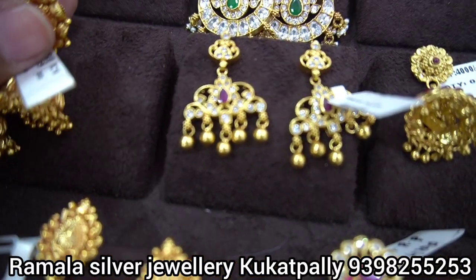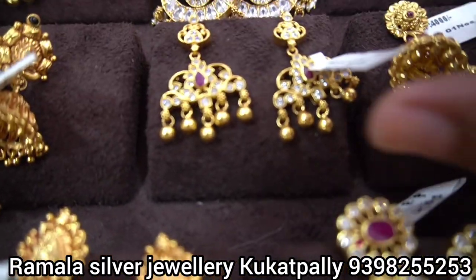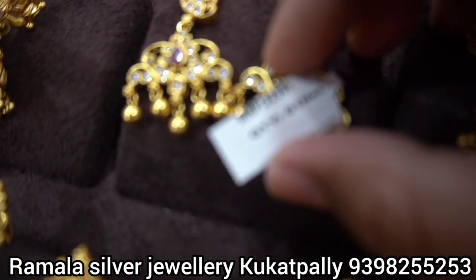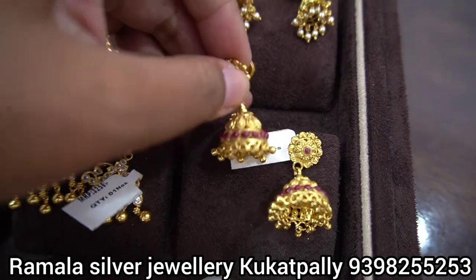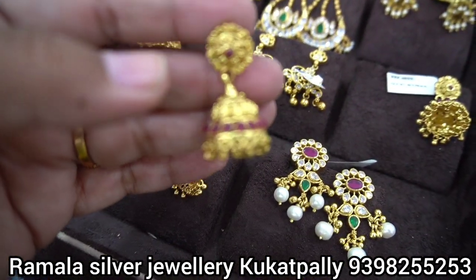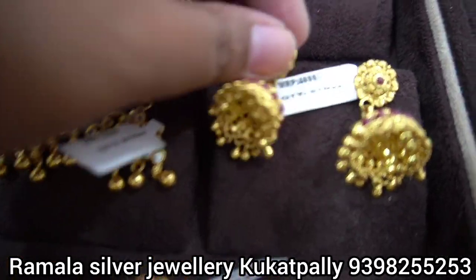Let's look at the purchase options here. Some pieces are available for 3,100 rupees. The price range goes up — around 4,000, then 5,000, and 6,000 rupees in-store.